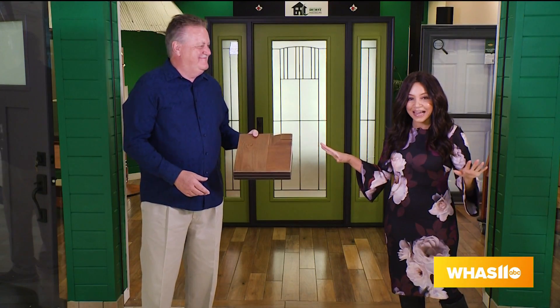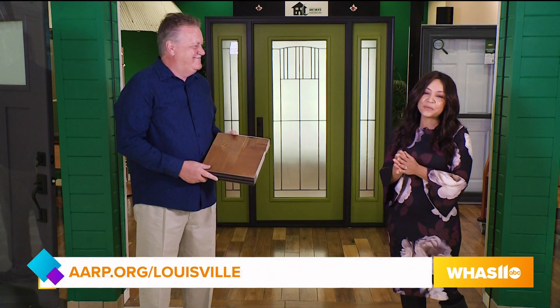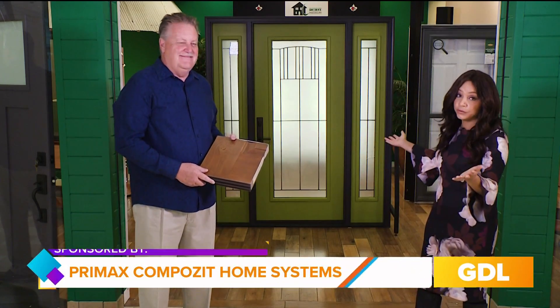I feel like I'm at the beginning of a knock knock joke. I'm with George Jenkins here at the Mall St. Matthews at his wonderful, beautiful new store.